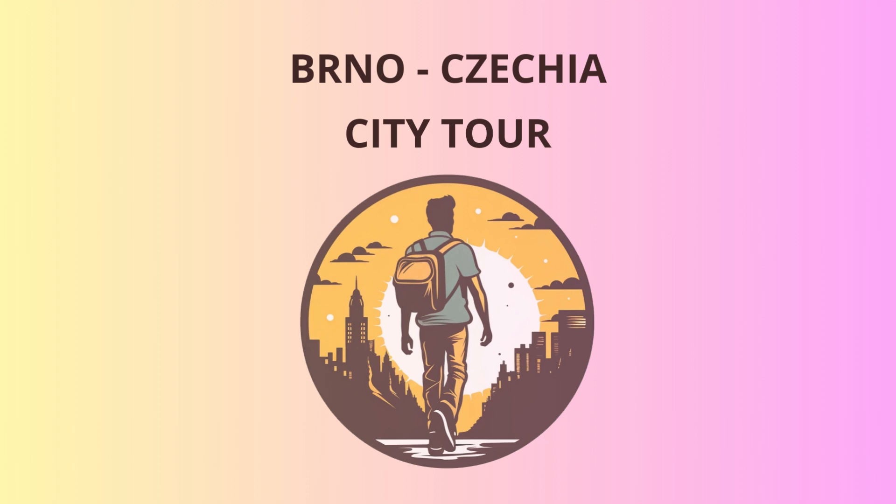Welcome to Brno, the vibrant city of Czechia. We're about to embark on an exciting journey through history and culture. Our first stop is the iconic Spielberg Castle, perched atop a hill overlooking the city.